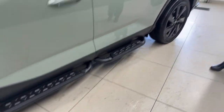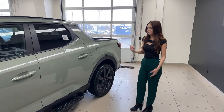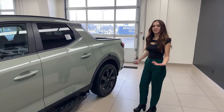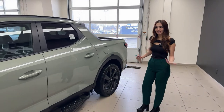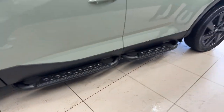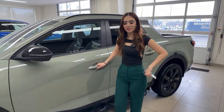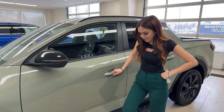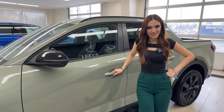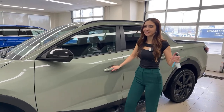With the Ultimate we also get these added side steps — a very industrial, rugged look that matches the truck's aesthetic. They're new for 2023; the 2022 didn't have them available. They're definitely a useful addition, though if you're wearing heels they take a little getting used to!